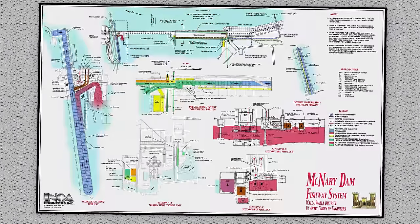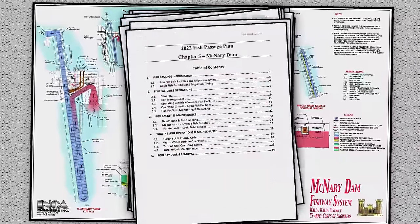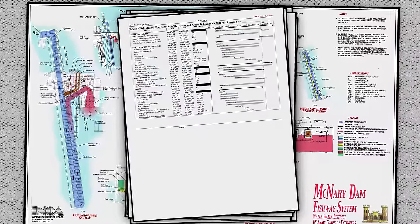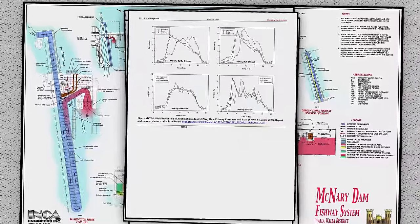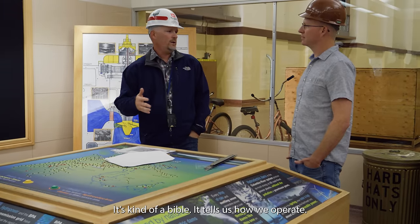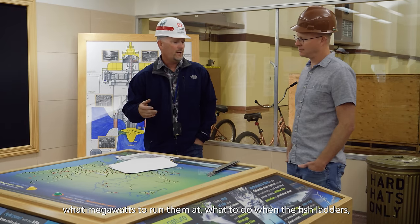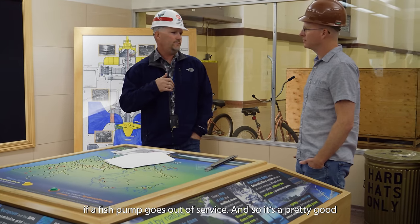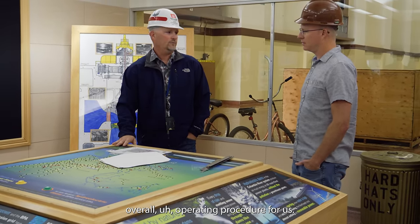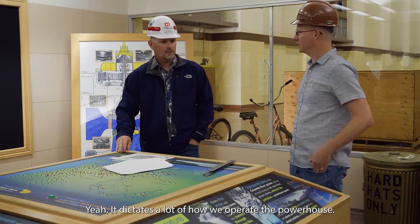Just about every aspect of the operation of McNary Dam is driven by the Fish Passage Plan. This 500-page document, prepared each year in collaboration with a litany of partners, governs the operation of McNary and several other dams in the Columbia River system to improve the survival of fish along the river. It's kind of a bible — it tells us how we operate, what turbine we can run, what order to run them in, what megawatts to run them at, what to do on the fish ladders if the fish pump goes out of service.